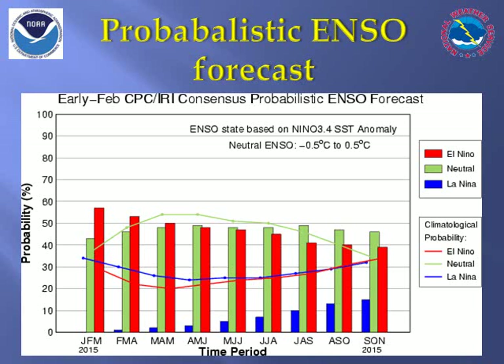Another way to quantify the spread and uncertainty in forecasting El Niño is using probabilities of occurrence. In this graph, we see around a 55% chance of El Niño prevailing into early spring and slowly declining probabilities thereafter. By the end of the spring, there is about a 50-50% chance of either El Niño or neutral conditions, with ENSO neutral becoming the most likely outcome by the summer.